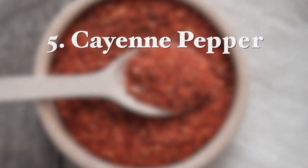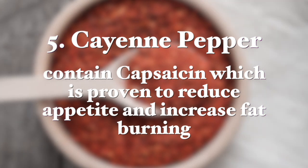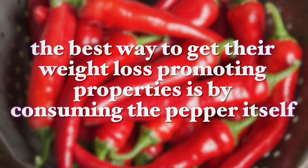The next one is cayenne pepper, which contains capsaicin, proven to reduce appetite and increase fat burning. You can find different types of over-the-counter chili extracts as fat burning supplements, as well as seeing them as active ingredients in commercial fat burners, but the best way to get their weight loss promoting properties is by consuming the pepper itself with your food. I know not everyone can cope with the spiciness of this plant, but those who can will find it very beneficial for weight loss.